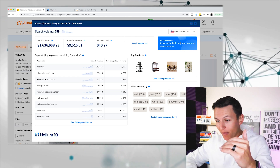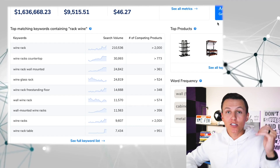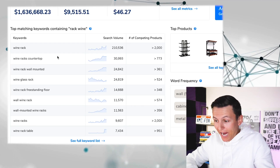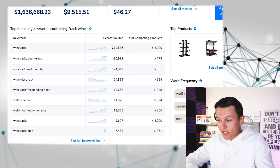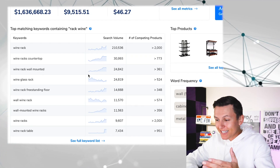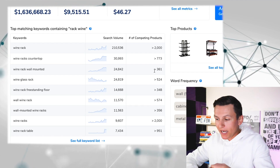I click on this tool and just like that, it breaks down the demand of 'rack wine.' The search volume is 259 — that's not a lot, but 'rack wine' is kind of reversed; normally it would be 'wine rack.' Looking at the top matching keywords containing rack wine, we see 'wine rack' has 210,000 searches per month with only 2,000 competing products. 'Wine rack countertop' is even better: 30,000 searches with only 700 competing products. 'Wine rack wall mounted' shows 24,000 searches with only 361 competing products.